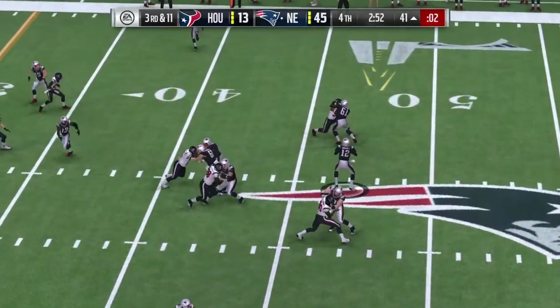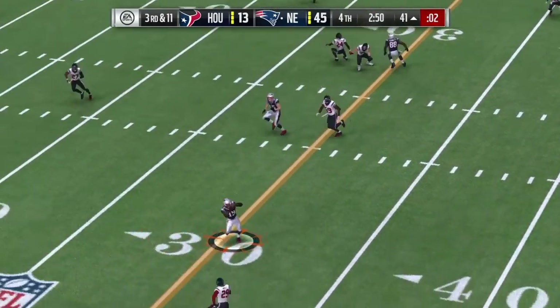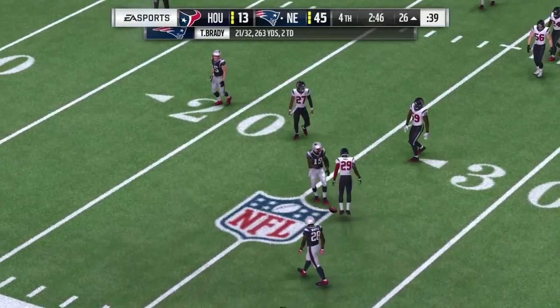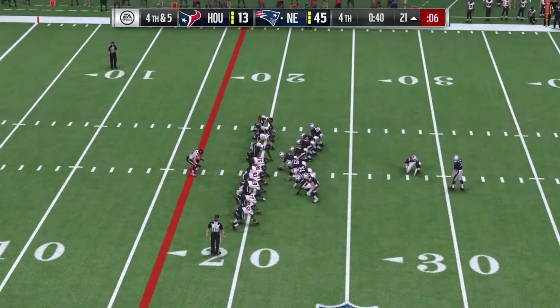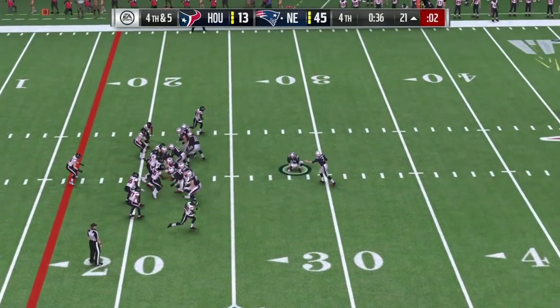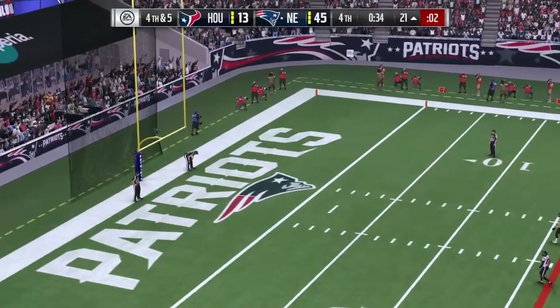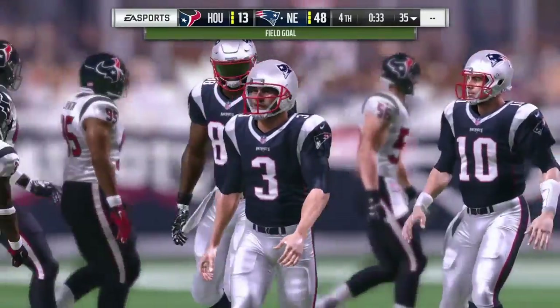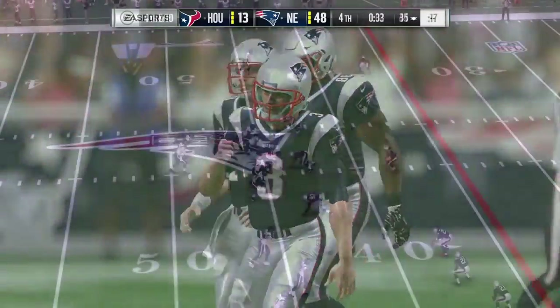Brady throwing on third down — left side, that's caught by Mitchell, and he's able to pick up the first down, his first catch, this one from 38. And Gostkowski's kick is good. And they're well on their way now as the lead grows even larger. Green, 39.